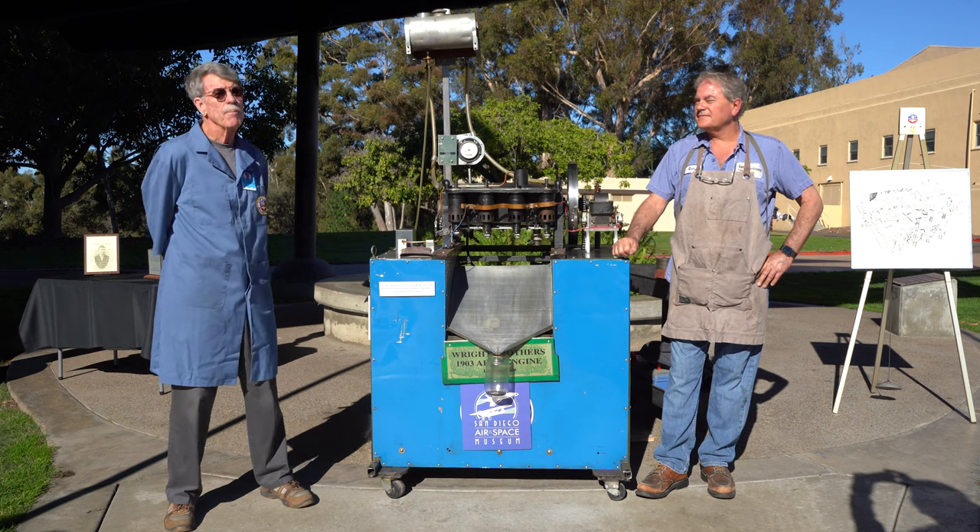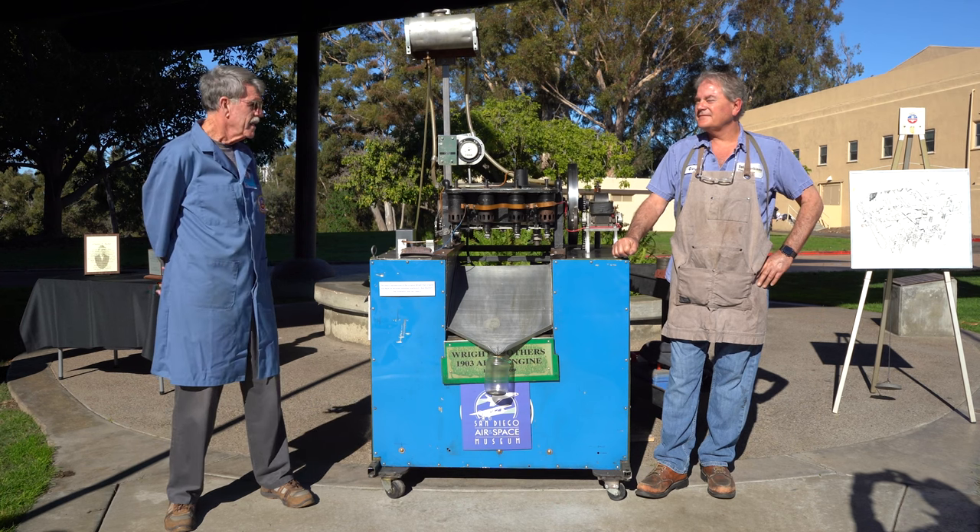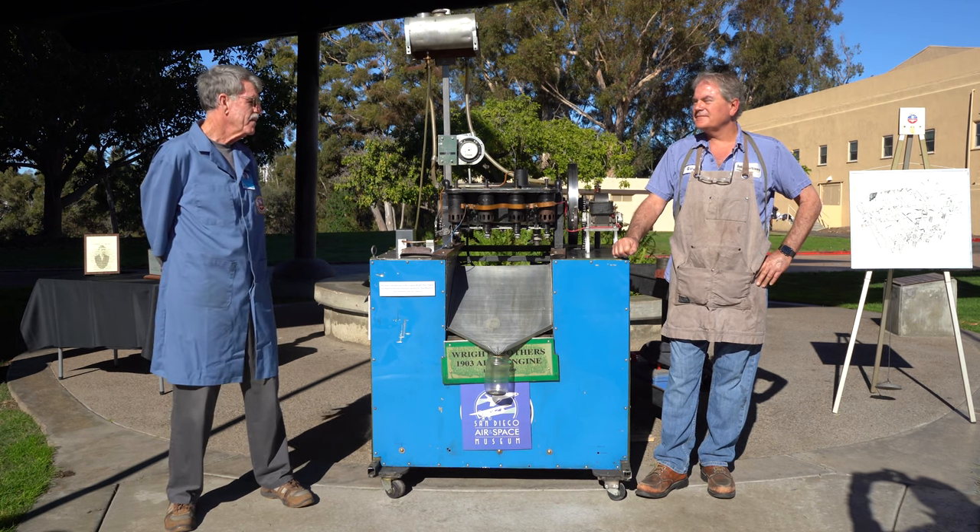It doesn't have a carburetor. It doesn't have an oil pump. It doesn't have a fuel pump. It doesn't have a throttle. But it runs.